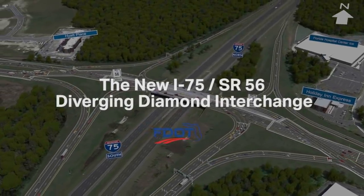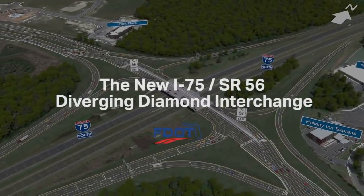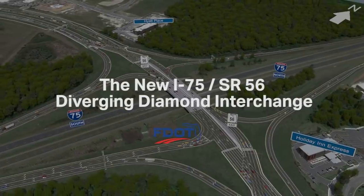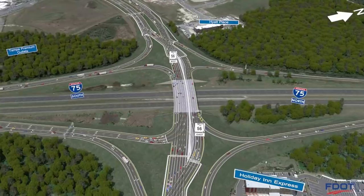To help keep up with rapid population and development growth, the Florida Department of Transportation has chosen to transform the traditional diamond-shaped interchange at I-75 and State Road 56 into a diverging diamond interchange.